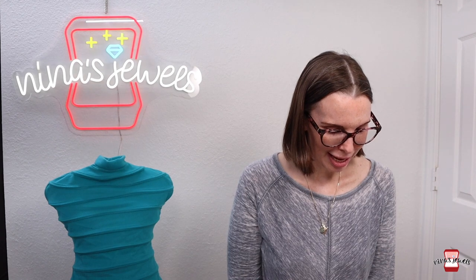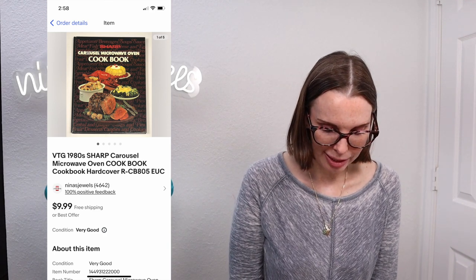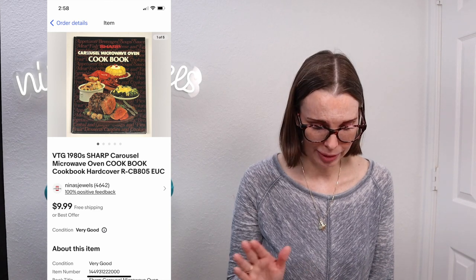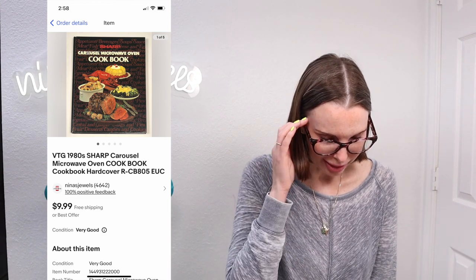Next up was a bad buy, bad sale. This was a 1980s Sharp Carousel Microwave Oven Cookbook. We got this at a garage sale for $1.00 and sold it on best offer for $7.50. I think we actually lost money on this. We were just like, let's get what we can out of it. So we did that — that was a mistake, we won't be buying anything like that again.